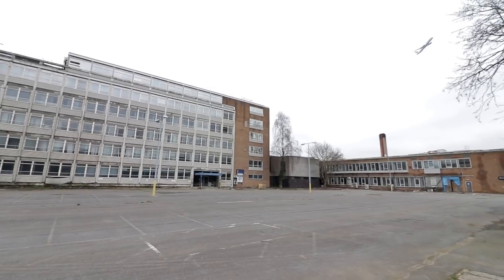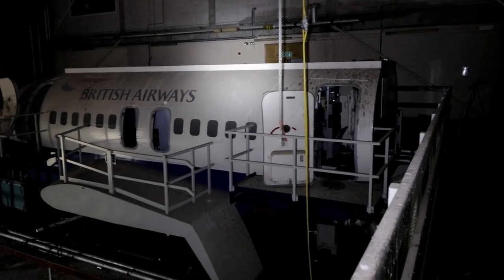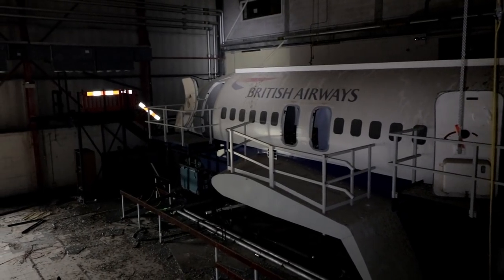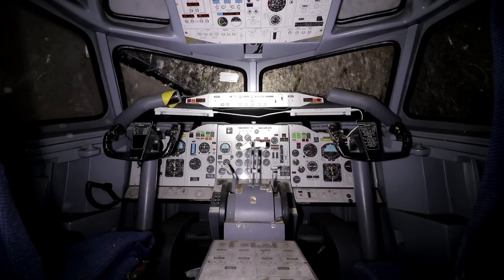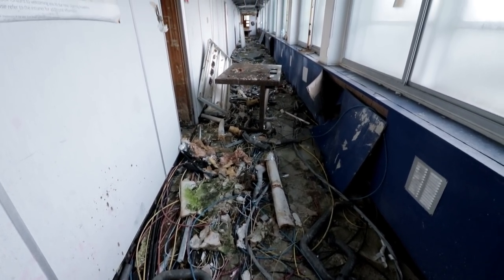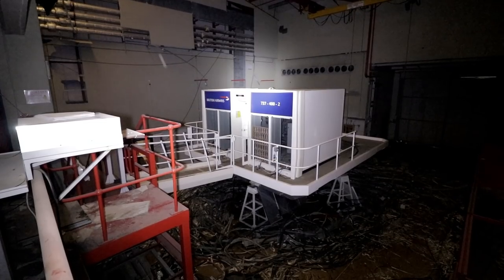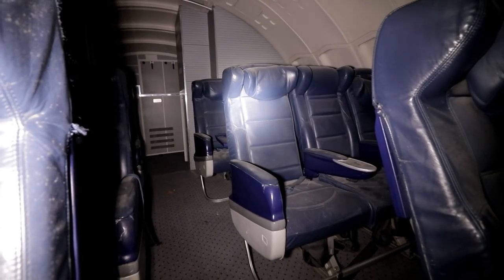In today's Urbandon video, we showcase the first part of our exploration to the colossal abandoned British Airways Flight Training Centre near Heathrow Airport, London. The unique and fascinating complex offers most points of interest we would seek whilst looking for derelict locations to visit — items remaining, extensive natural decay, and scenes a member of the public is only likely to see through urban exploring. Join us as we take you through the huge facility and discover what was left behind.